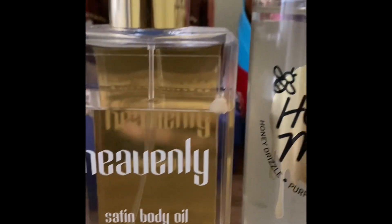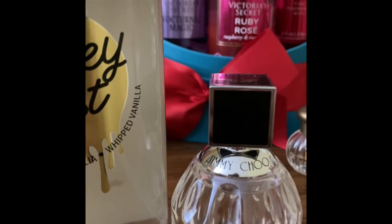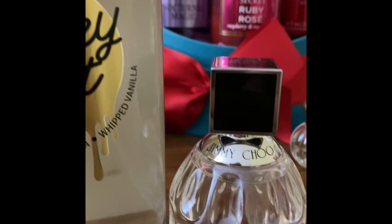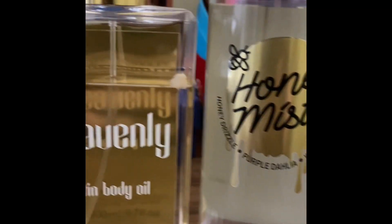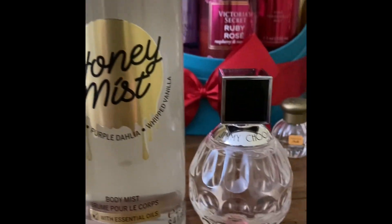First put on the oil or any lotion you have, then your body mist, and then top it off with the perfume. Today's combo is this one, which is very sweet and sexy.